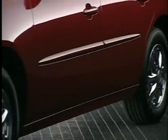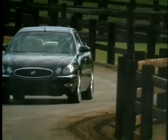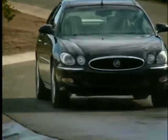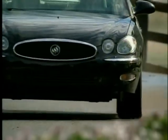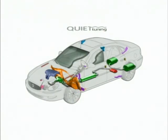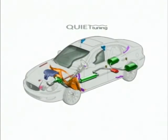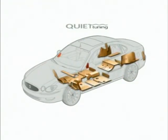Yet, thanks to quiet tuning technology and a longer wheelbase, the handling agility of the LaCrosse is accompanied by a superb, smooth, almost silent luxury car ride. Quiet tuning is exclusive to Buick and takes a holistic approach that attacks noise and vibration on three levels — by reducing, blocking, and absorbing noise.